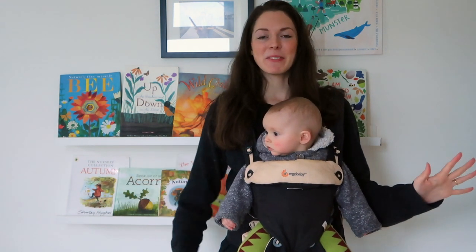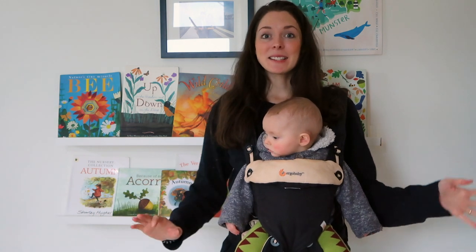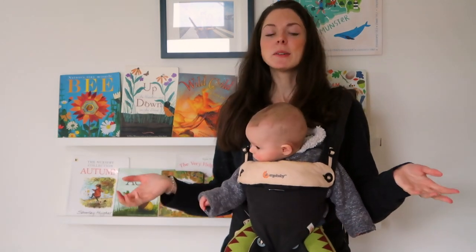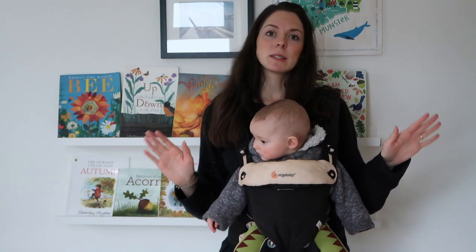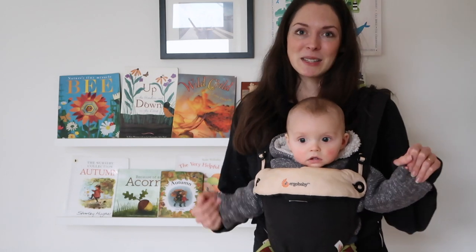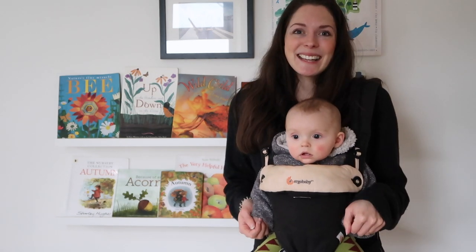Hello everybody and welcome to our winter book video. Last year I showed you our winter books but we also had some of our Christmas books in there too. This year it's just winter books — these books are going to be out from now until February for winter and I'm very excited.